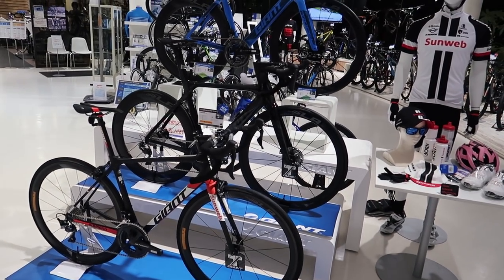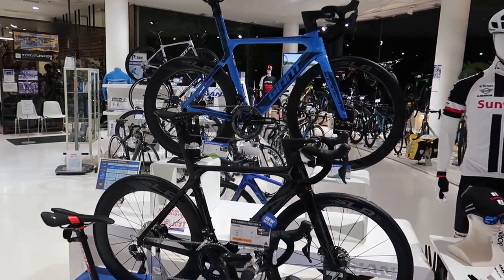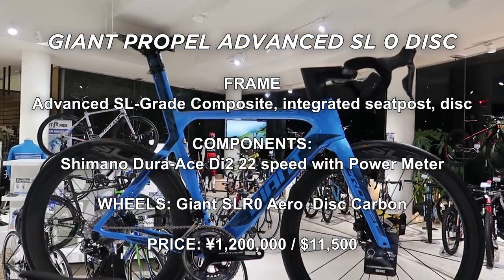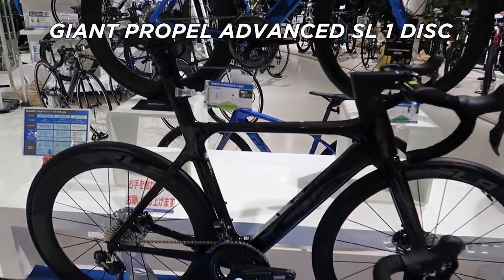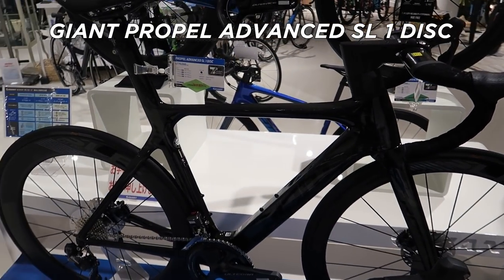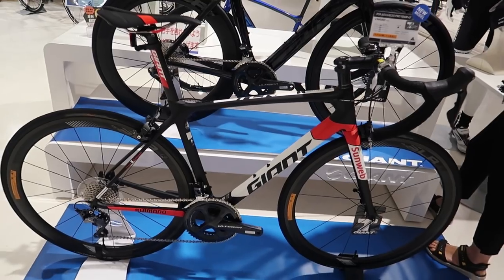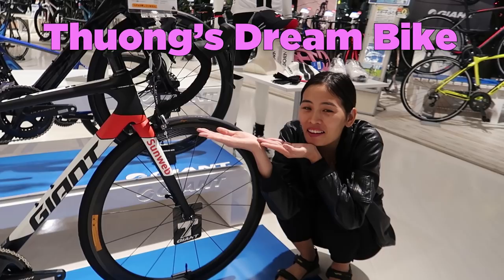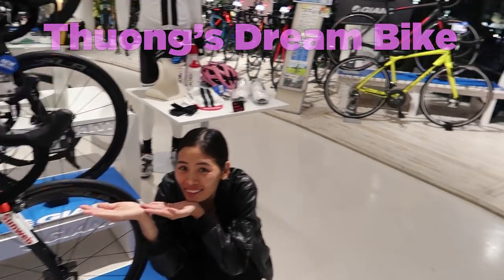When we enter the shop we've got our three main bikes on display right now. These are the new 2019 models: the new Giant Propel Advanced SL2 disc, topping out at over 10 grand — pretty beast of a bike. We've also got the model down here, the SL1 disc. And we've got Tuong's dream bike, the Giant Sunweb Pro Team. She first saw this bike when we were in Taiwan last month and fell in love.